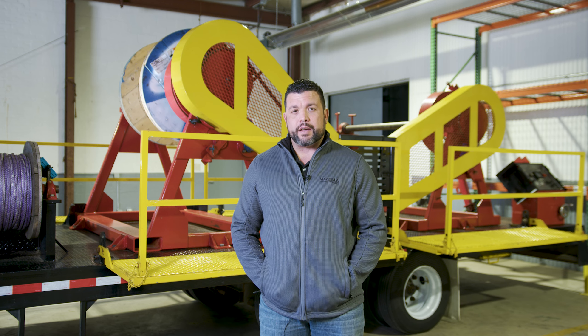My name is Tyler Henley, National Account Manager for our specialty ropes group, Mazzella Companies. We require the customer to actually give us a set of information before we will actually give them a quote on a rope.